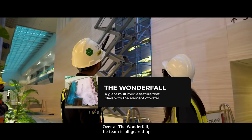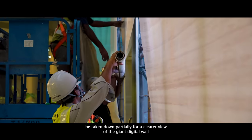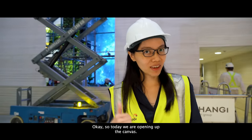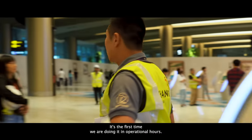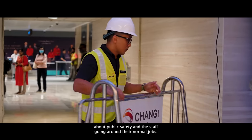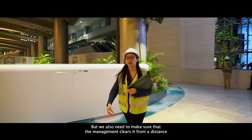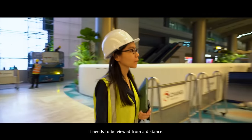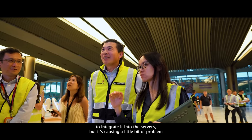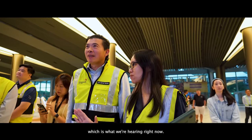Over at the Wonderfall, the team is all geared up for an internal preview by senior management. Emotions are tense as this is the first time the canvas will be taken down partially for a clearer view of the giant digital wall. Today we are opening up the canvas — it's the first time we are doing it in operational hours. The team is quite concerned about public safety and staff going about their normal jobs, but management needs to see it from a distance because that's what the waterfall piece is about — it needs to be viewed from a distance. Moment Factory just started working on the audio, which is causing a little bit of a problem as it's a work in progress, but they are trying their best to get the audio up.